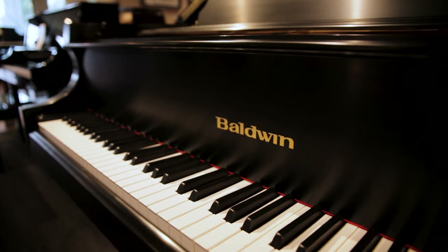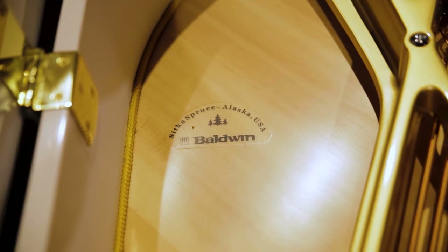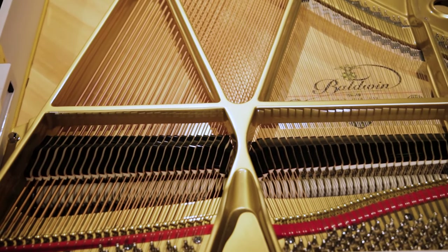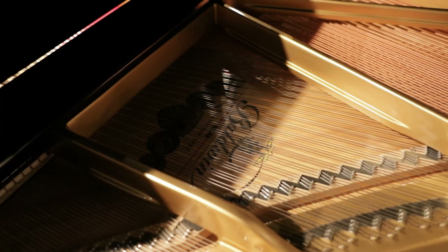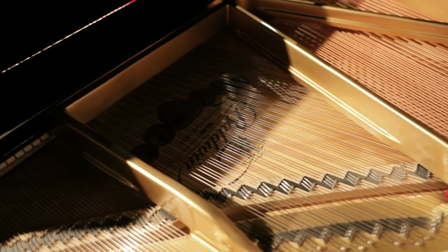This design takes shape by using the finest raw materials available in the world. Baldwin uses solid Sitka Spruce for their soundboards and soundboard ribs. Sitka Spruce is used for its acoustical properties. The slow growing season for the tree means tighter, straighter grain in the wood. This makes the material stronger, even as it increases the soundboard's resonance.